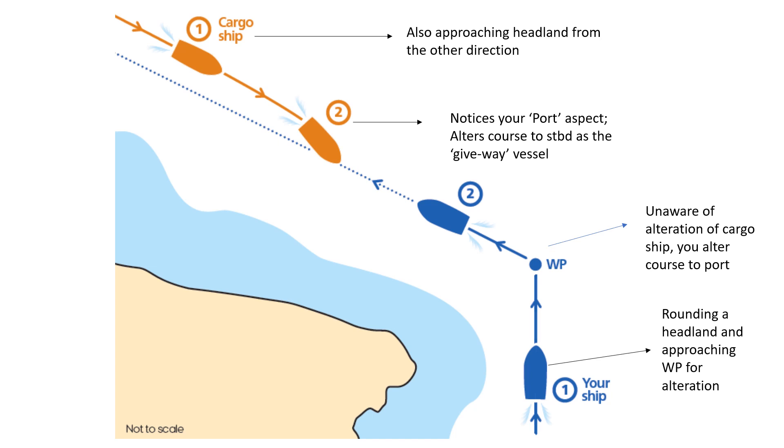Now both ships are in position number two. At this point I would like to know: my first question — what action should your ship have taken at position number one? My second question — what action should your vessel take now at position number two? And my third question — is there something wrong that the cargo ship did? Tell me about it.